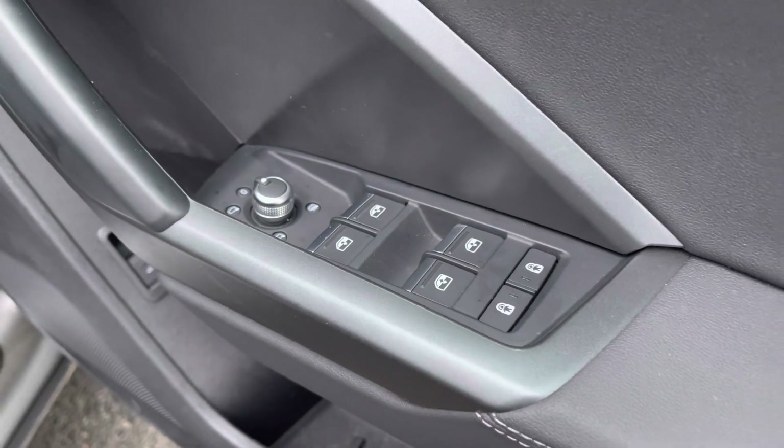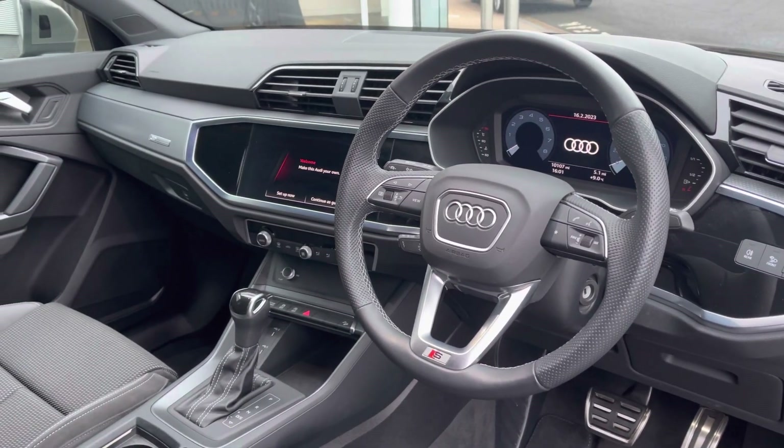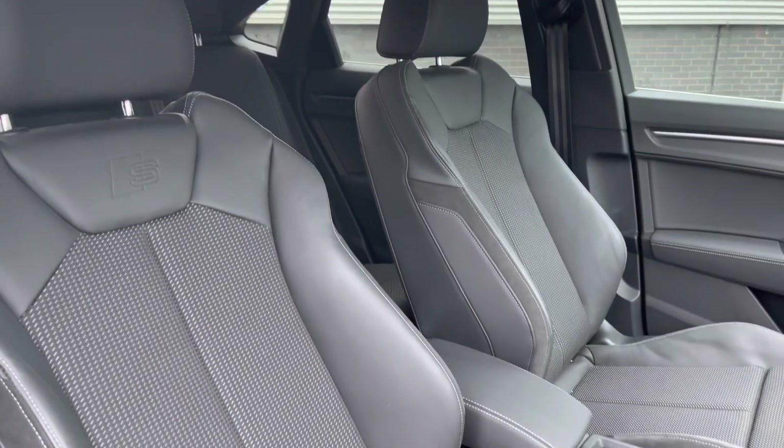Moving to the front of the vehicle, we've got controls mounted in the door card for your electric windows. Taking a closer look at the interior, it's very driver focused with a leather wrapped multifunction steering wheel and silver inlays contrasting nicely.